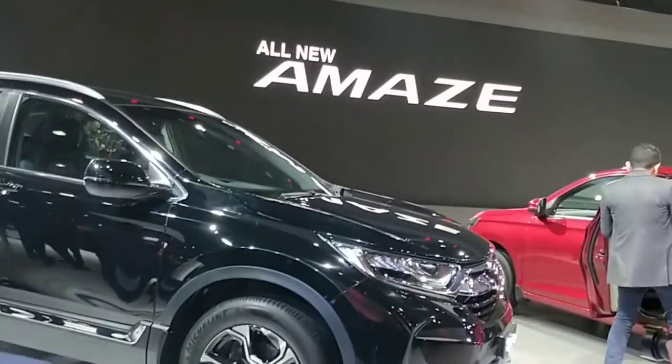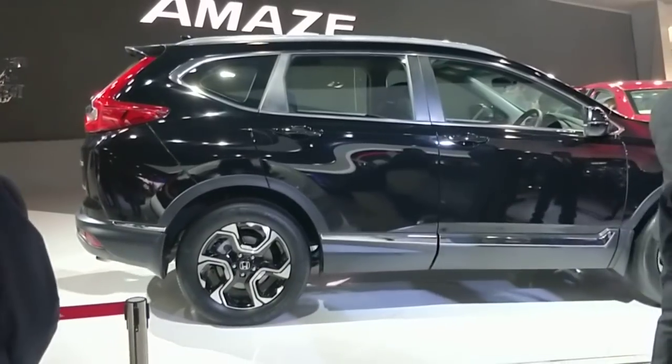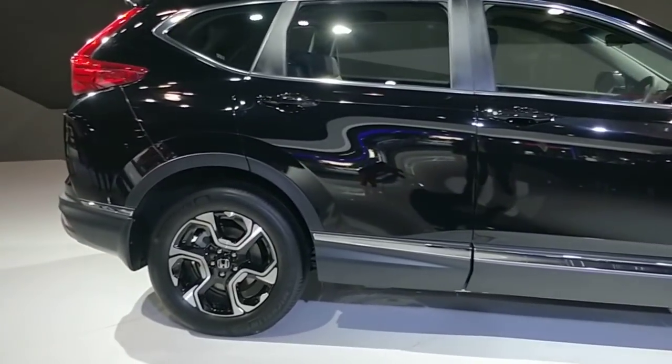Pardon the commotion — there are just too many people here so we cannot help that. This is what the car looks like: rather long and looks very smart, with nice two-tone diamond-cut alloy wheels.